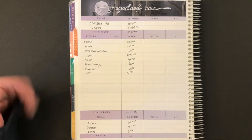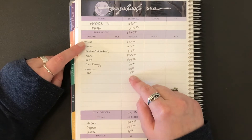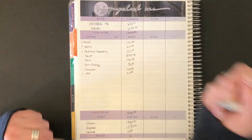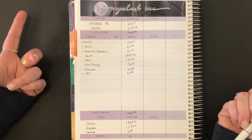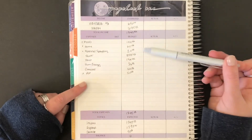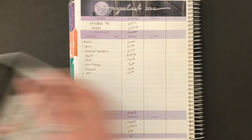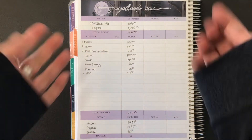So there we have it — that is the budget for Paycheck One. Not much going on in cash stuffing this week other than home, food, personal, and pet to be stuffed, so only $190 stuffed. This paycheck is getting hit hard by my bigger bills this month. But I hope you enjoyed this video — if you did, give it a like, comment down below, subscribe, and I will see you next time. Bye guys!